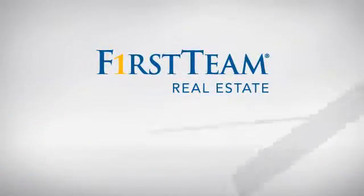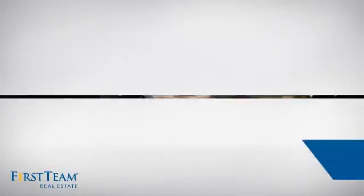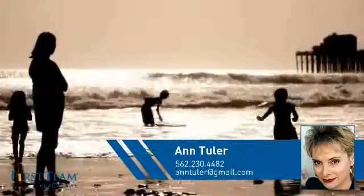At First Team Real Estate, you'll find a wide selection of listings. This video is brought to you by your real estate agent, Ann.